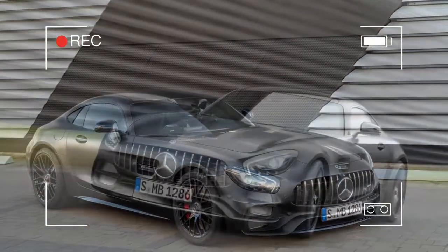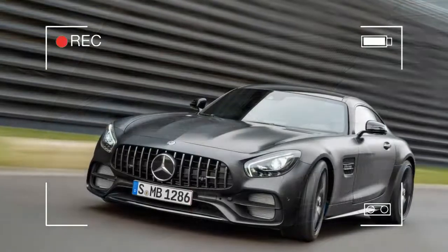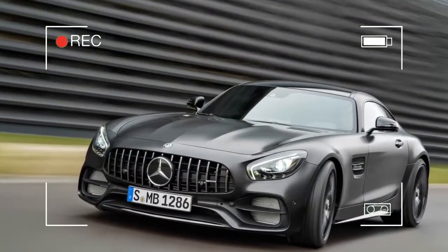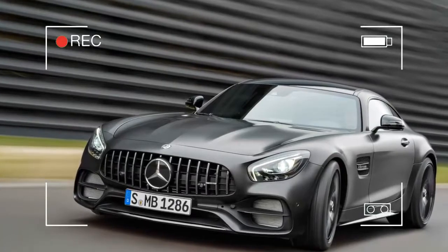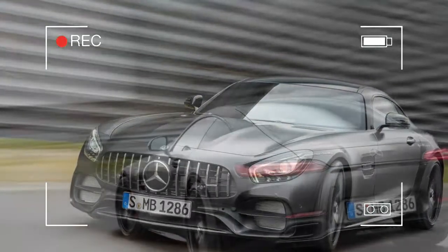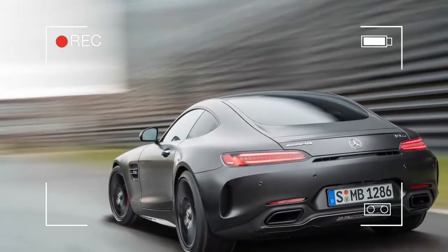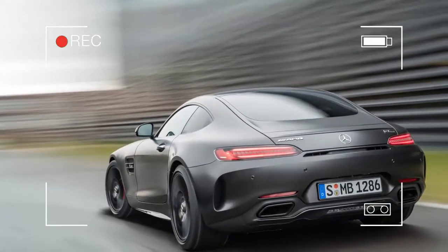The fruitful partnership between Mercedes-Benz and AMG started 50 years ago this year, and to celebrate the occasion, they have developed a new model: the 2018 Mercedes-AMG GT C Coupe, which made its debut at the 2017 Detroit Auto Show alongside the revised 2018 GT and GTS Coupes.